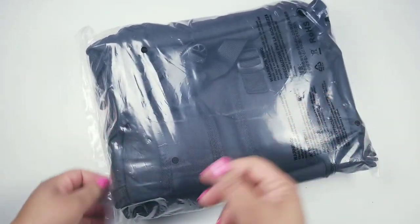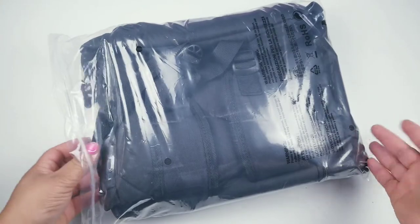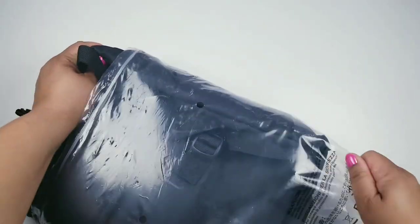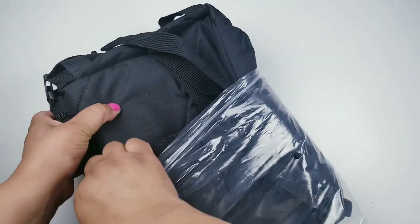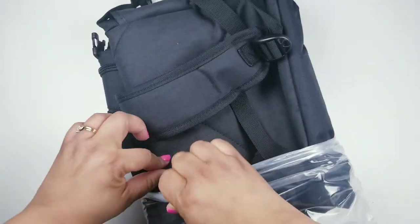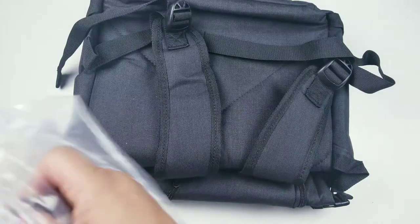I wanted something durable that could hold all my planners and even my iPad. I do want to invest in a laptop soon because I'm getting ready to start an Etsy shop, and I want to make sure I have everything in place before I launch it.